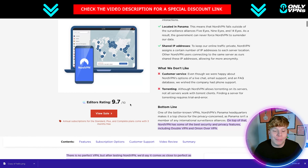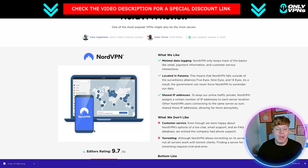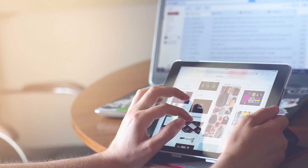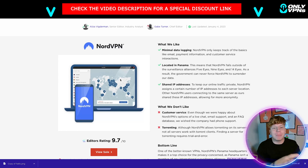The bottom line, as they say, is that NordVPN is a top choice — if not the greatest VPN out there. It's perfect for going on any single device: your laptop, your tablet, your TV — anything like that — and it's super easy to use, as we previously showed you in the app.